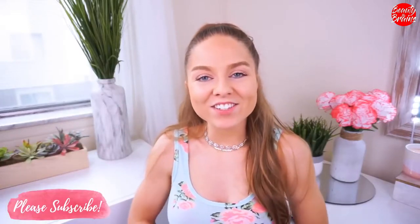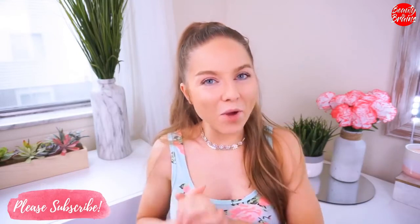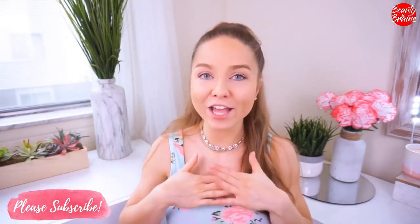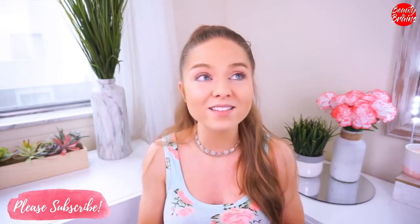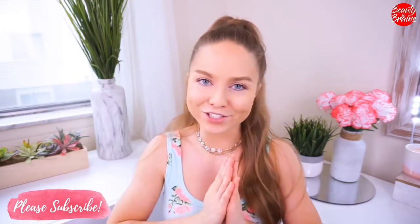Hey everyone, welcome back to my channel. Thanks so much for taking the time every day to watch my video. So the other day I was in Walmart and I passed by the women's section and passed by the swimwear section and I was shook. I had to stop and be like, what? They had the biggest selection, the cutest pieces, the cutest colors, prints, and everything was so affordable — every piece was around $12 or $13 or less. Such a steal.